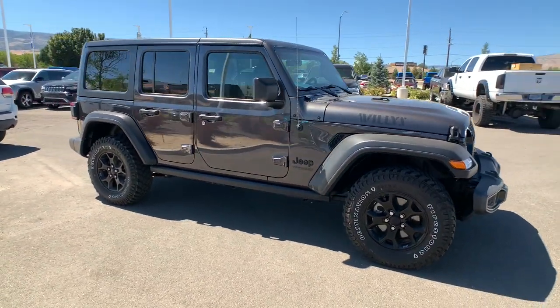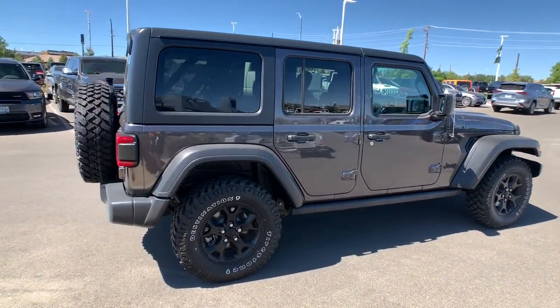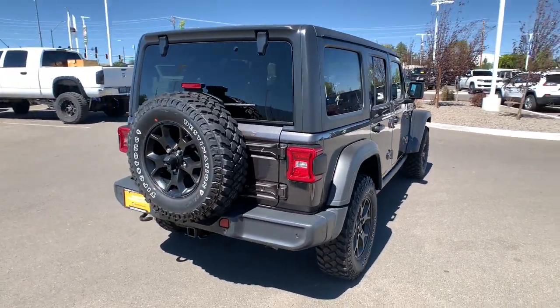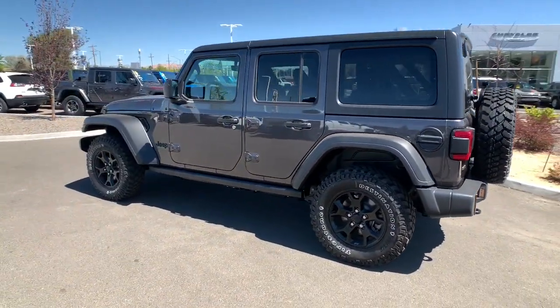Picture yourself in the 2021 Jeep Wrangler. This vehicle still has fewer than 15,000 miles on the clock, so it won't last long. The Jeep Wrangler — the rugged and iconic adventure-loving four-wheel drive open-air SUV with the power and capabilities you need for your outdoor lifestyle.